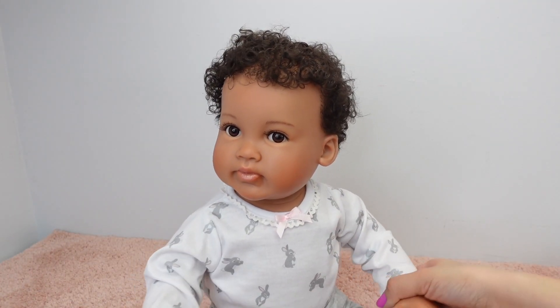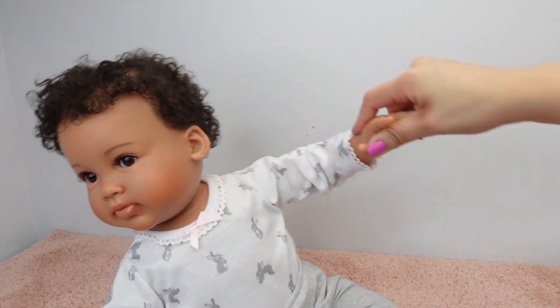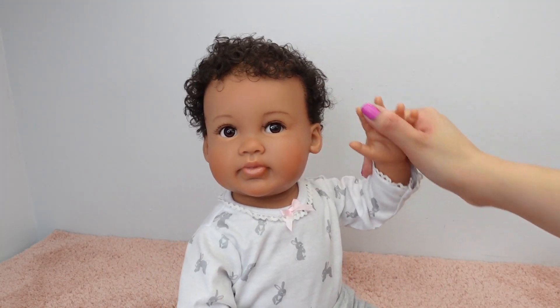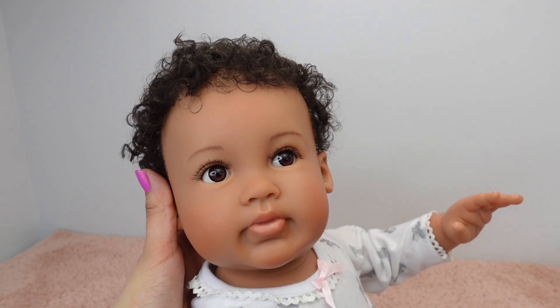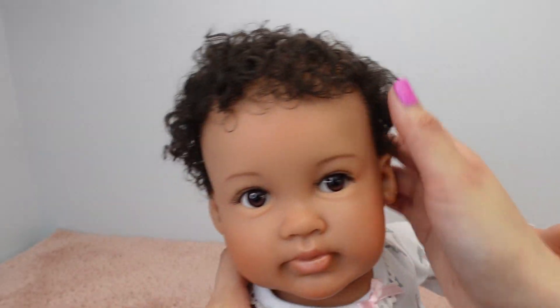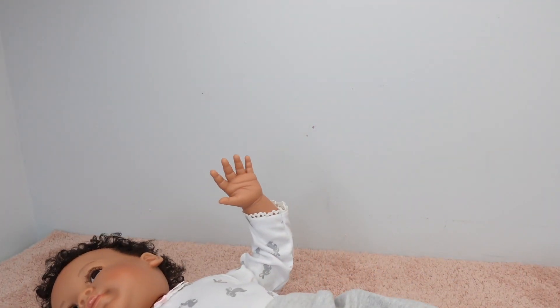She almost reminds me of my Joseph baby. Look at those arms — you can pose them, that is so cool! It's going to be so much fun making videos with this baby. I like how the arms move. She's looking at me like a real baby — it looks just like the picture. Look at her lips and her little ear. That hair is just gorgeous.